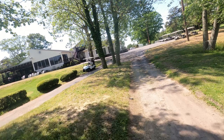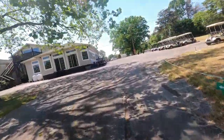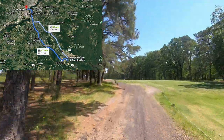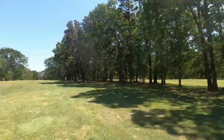YouTube, we got another good episode for today. We're gonna be going to Frog Rock located in New Jersey, another cool little course out in the Pine Barrens. Frog Rock is about 30 minutes from Philadelphia and another 30 minutes from Atlantic City, so right there slap-dab in the middle.